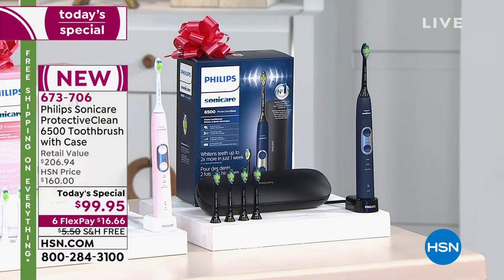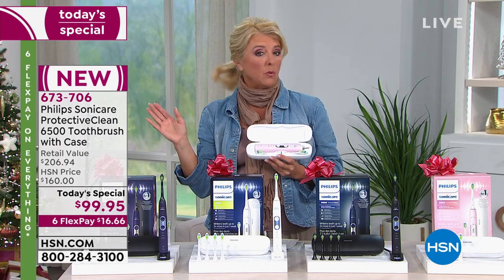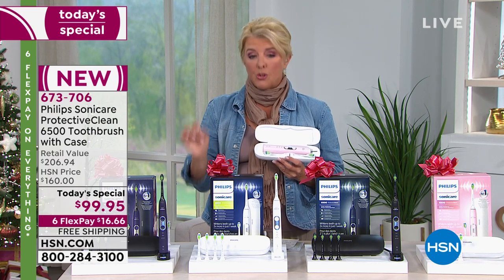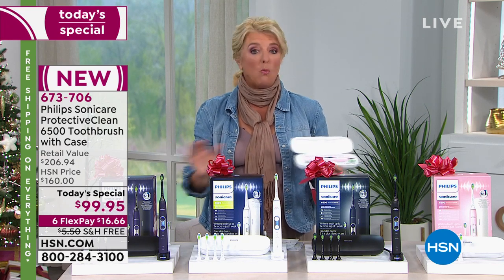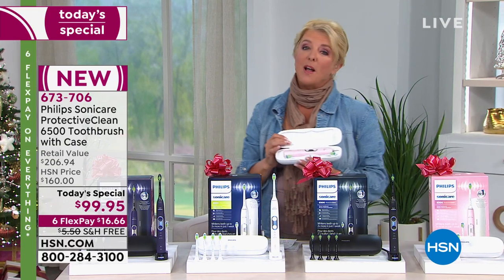Let me tell you how many we've sold so far. It's the first time it's airing — it has not aired at all the entire weekend. A lot of you already discovered it was out there, and we have sold almost 4,000. At that rate we're well over projections, and why is that important? You can get all the colors tonight — that won't be true later on today.